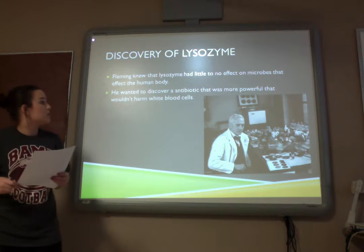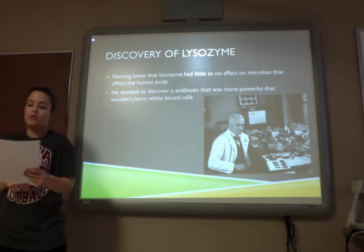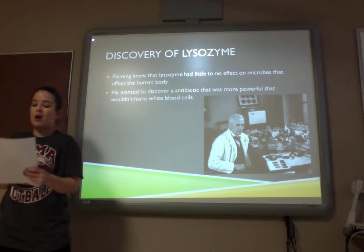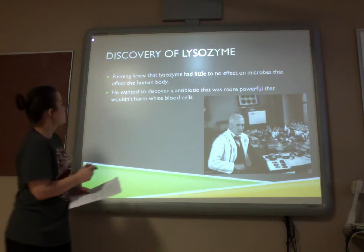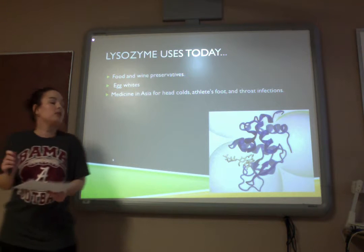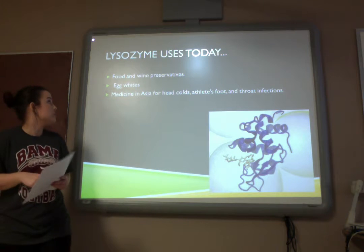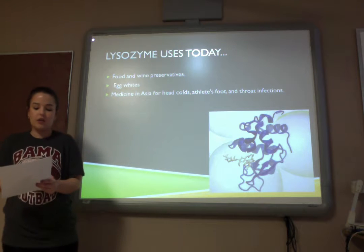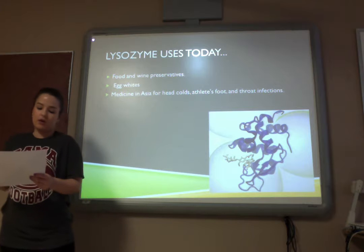Lysozyme. Fleming knew that lysozyme had little to no effect on microbes that would affect the human body, and he wanted to discover an antibiotic that was more powerful and wouldn't harm the blood cells. Lysozyme can be found today in food and wine preservatives. It can also be found in egg whites to protect baby chicks. Another use is in medicine in Asia for head colds, athlete's foot, or throat infections.